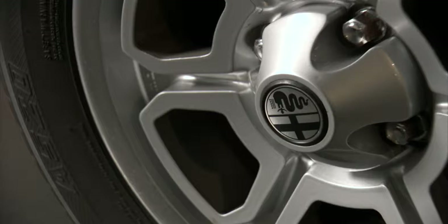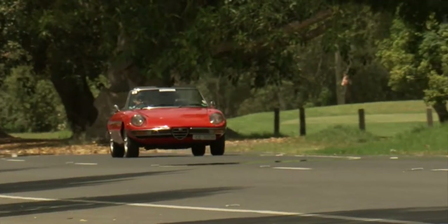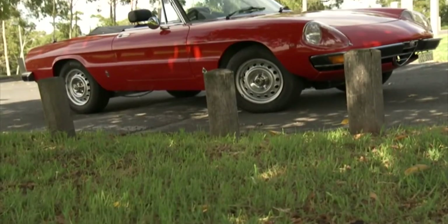This is a production of WGBH. Welcome to CC, the classic car show. In this episode, we go for a ride in a spider — and not the creepy type.